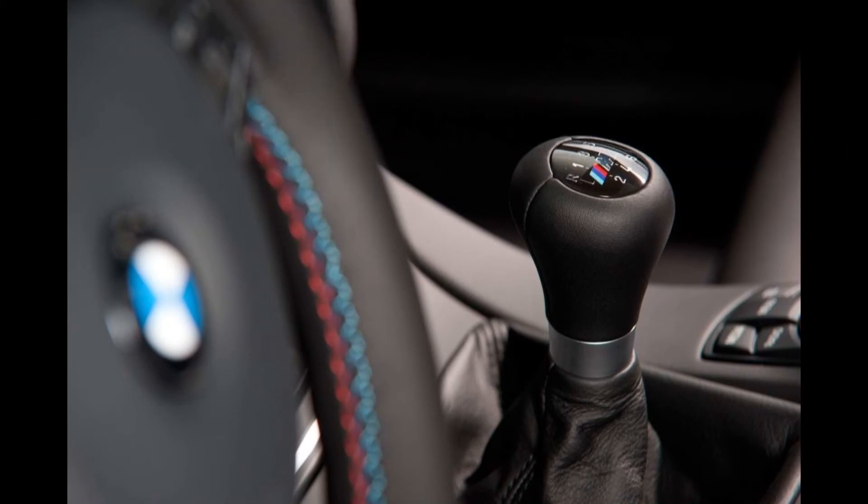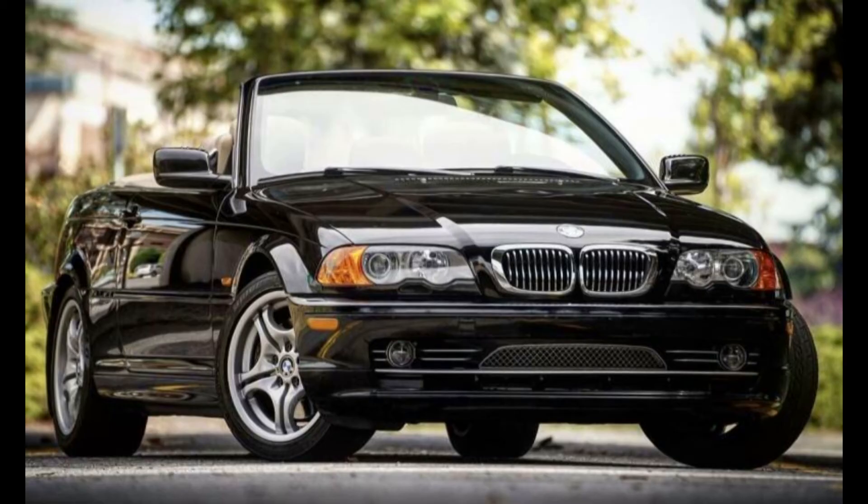BMW E46 auto to six-speed manual installation. My summer car is a 2000 BMW 330ci convertible. It has about 90,000 miles on it.